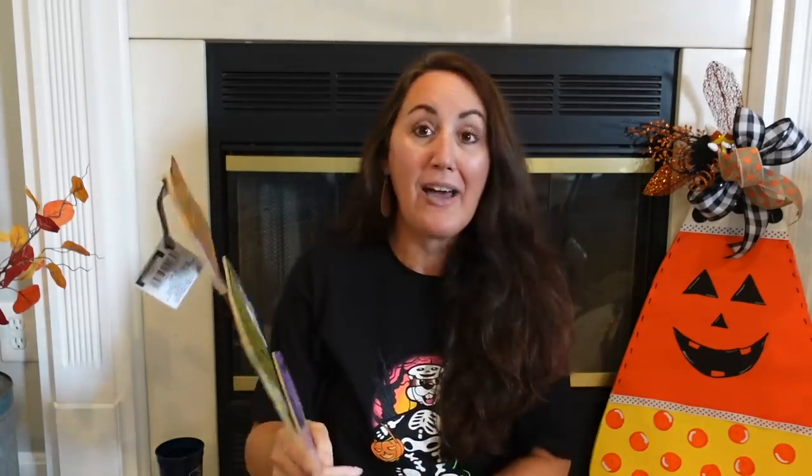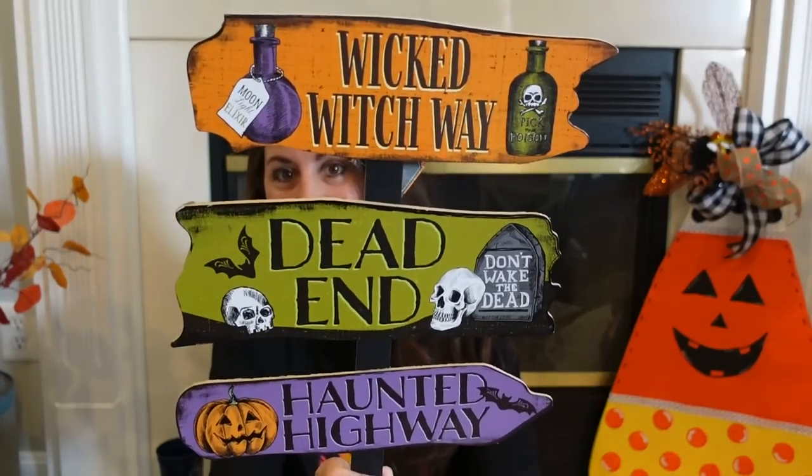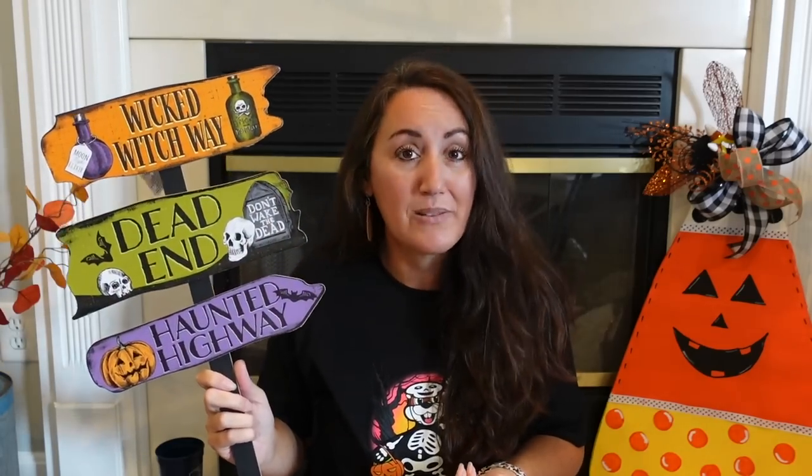And then this one goes with the poison and witch's stuff — Wicked Witch Way, Dead End, and Haunted Highway. Look how cute; I love the coloring too. I love how everything is like matching this year — they have themes. Like I've said before, I would not put this out in the rain because once they get wet, they ruin. So if you have a covered porch, stick it up there, or decorate inside. You can always pop these off and make a cute little sign.